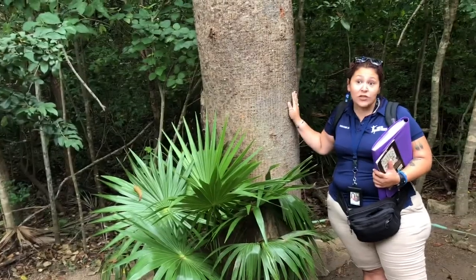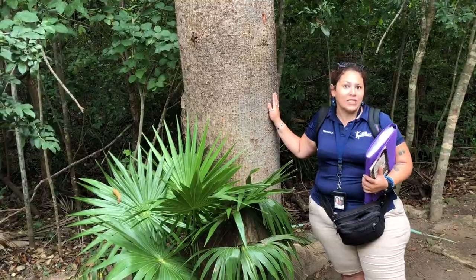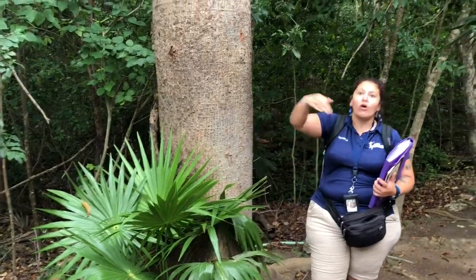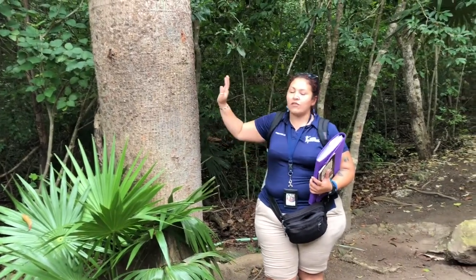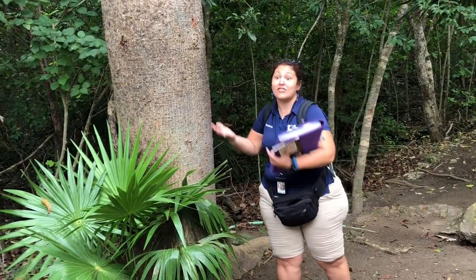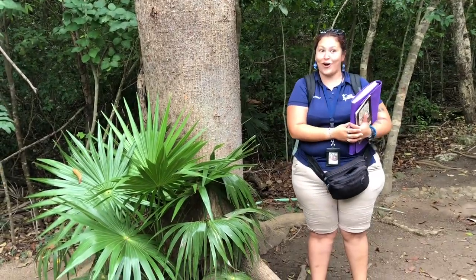To this day we continue protecting the ceiba tree — we are not allowed to cut it. If you cut it, you go to jail, believe me. Hotels and buildings, if they find a ceiba tree, must build around the tree or transplant it to another place. We are not allowed to cut it.